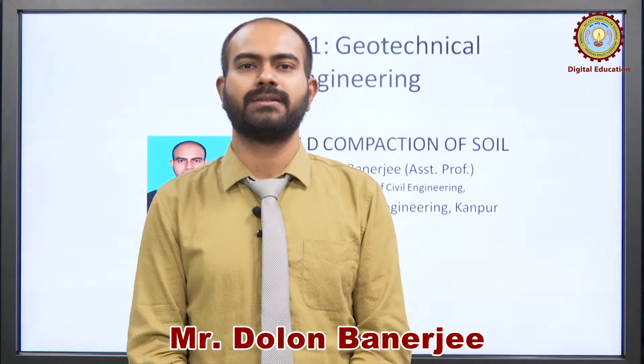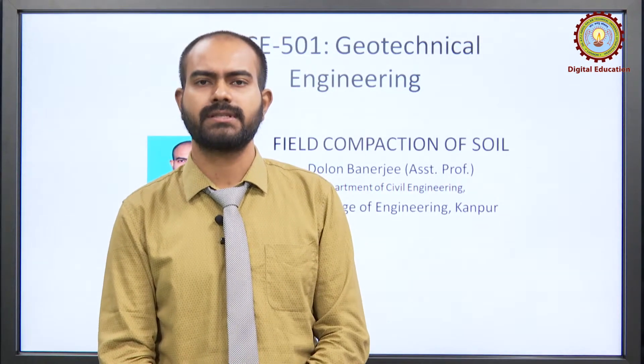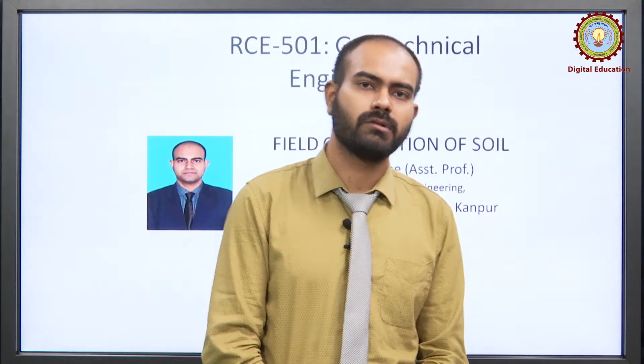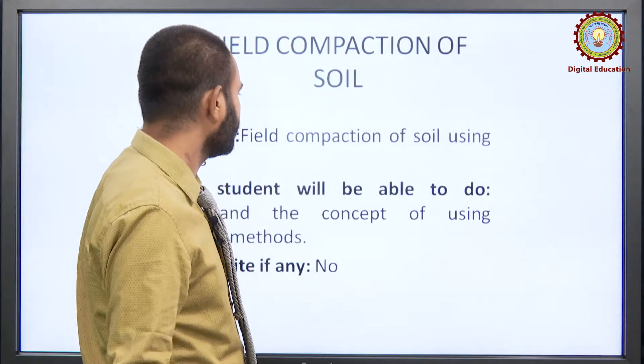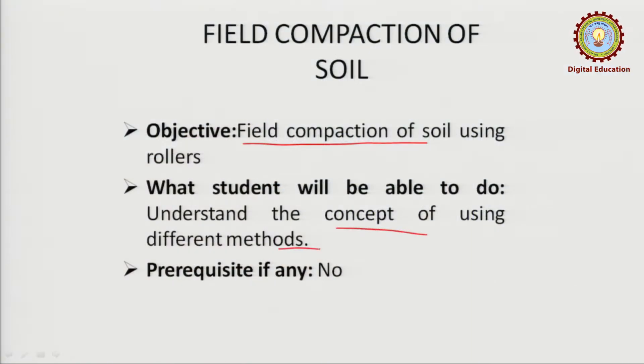Hello students, welcome back. My name is Dolan Banerjee, and we are continuing with the lectures of Geotechnical Engineering organized by AKTU. Today we will be talking about field compaction. Last class, we were talking about the laboratory compaction method, we calculated the energy generated by each compaction test and compared them. Now today we will be talking about field compaction and other concepts related to that.